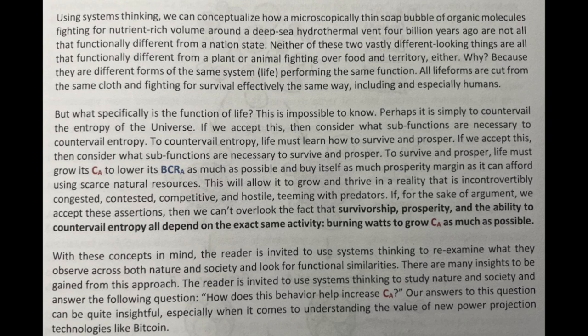Do you accept those assertions? Do you accept these conclusions? With these concepts in mind, the reader is invited to use systems thinking to re-examine what they observe across both nature and society and look for functional similarities. There are many insights to be gained from this approach. The reader is invited to answer the following question: how does this behavior help increase CA? Our answers to this question can be quite insightful, especially when it comes to understanding the value of new power projection technologies like Bitcoin.